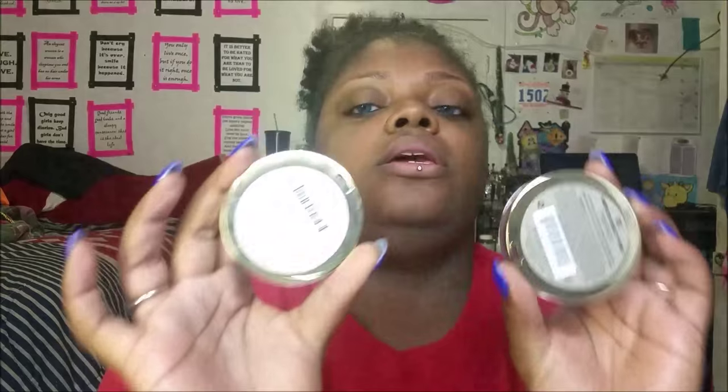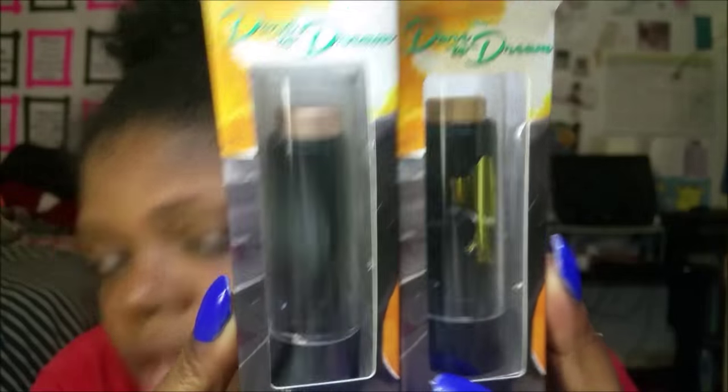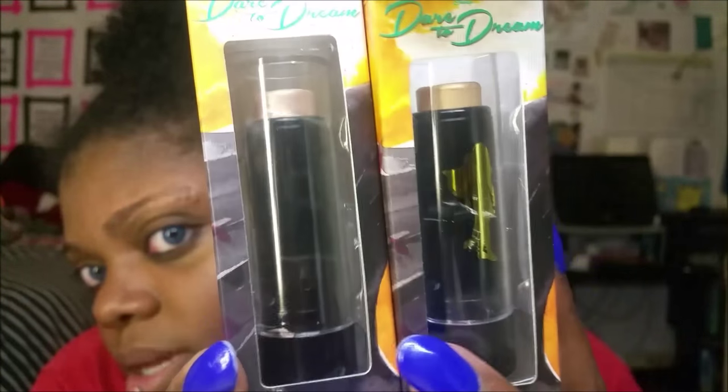I got the three new Milani limited edition rose blushes: American Beauty Rose, Blossom Time Rose, and Awakening Rose. The camera's washing them out. And from the elf Dare to Dream Pocahontas collection, I got two retractable luminizer highlighter sticks — this is called Great Spirit and this is called Free Spirit — and they were three bucks at Walgreens.